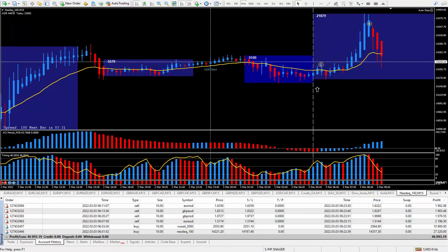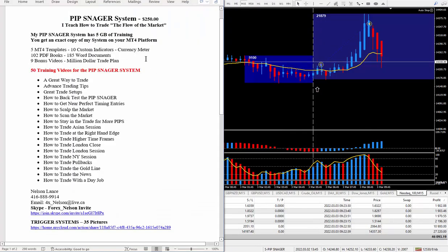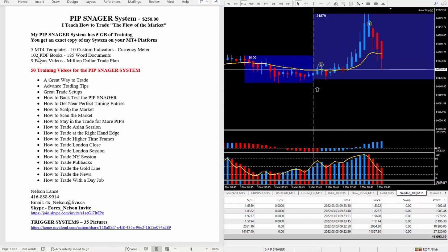So if your system is not producing great results on a daily basis like my Pipsnagger, I suggest you get your hands on it. I recommend a daily trade plan — at least you can be making some money as you are learning how to trade. If you want more information, look right below this video. My Pipsnagger system, I do charge $250 for it. I teach how to trade the flow of the market, and that is possible by using this TZ indicator. My system has 5 gigabytes of training and you'll get an exact copy of my system on your MT4 platform. Included are 5 MT4 templates, 10 custom indicators, and my favorite meter. I threw in a lot of PDF books, Word documents, and 9 bonus videos — all bonus stuff with a lot of good education.